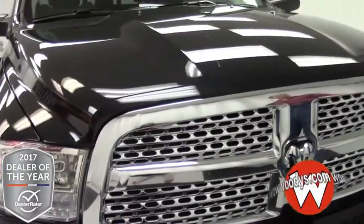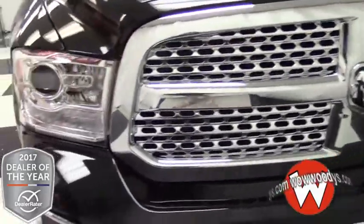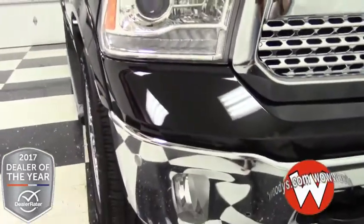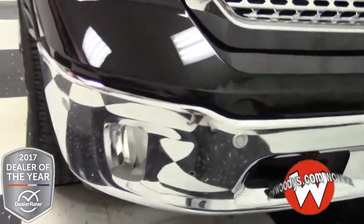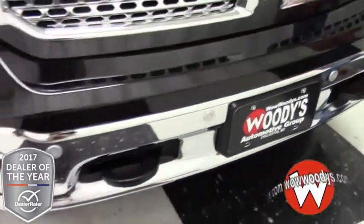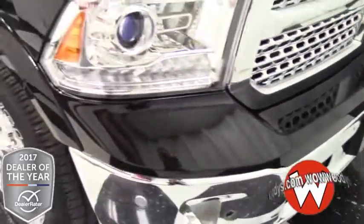Up front here you do have this awesome chrome grille with tri-function headlamps. So you've got projectors in there, you've got halogen, and you also have those LED lights all in one piece — really state-of-the-art headlamps. And down below you also have fog lamps. Of course you have a front sensing system on this with tow hooks up front, the assist hooks, so you'll be able to watch out for any curbs or anything like that.